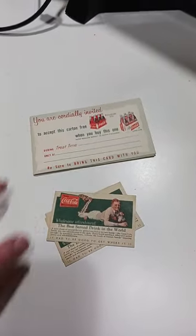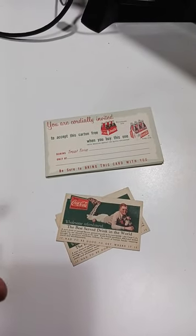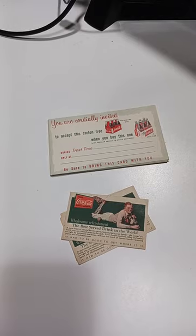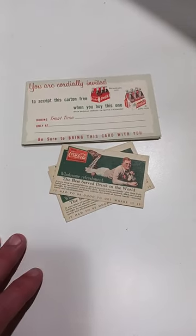I usually can pick these up in big quantities. I've had hundreds of either one of these — hundreds of the free bottle-shaped one that's die cut like a Coke bottle. There are probably around 20 different coupons of this sort that you can run into.